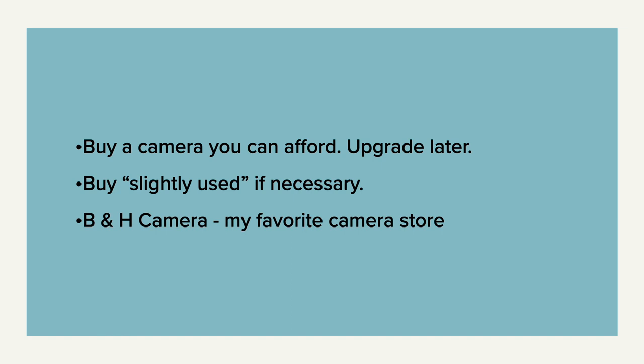One of my favorite camera stores is B&H Photo. When you call them up they're always honest and they give great advice.